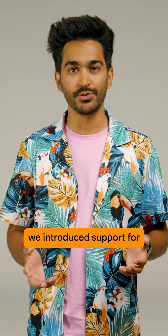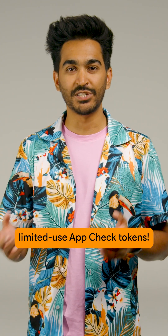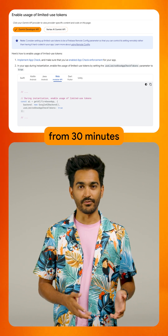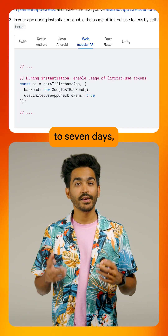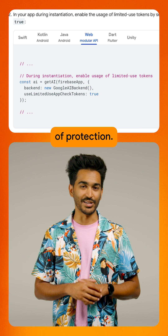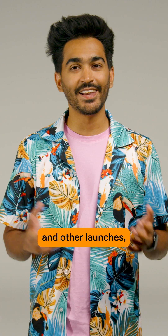And for extra app protection, we introduced support for limited-use app check tokens. While default app check tokens have a configurable lifespan from 30 minutes to 7 days, these new tokens have a much shorter 5-minute time to live, giving you an extra layer of protection.